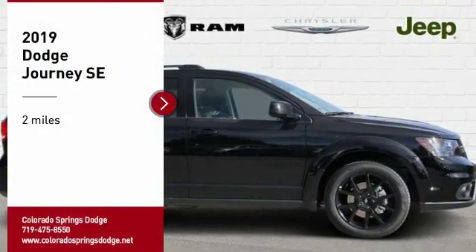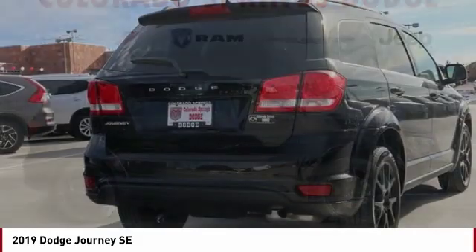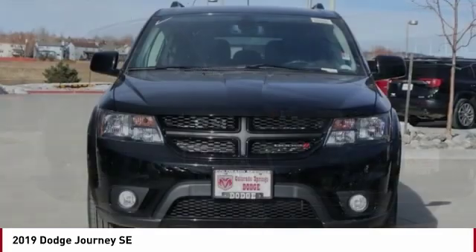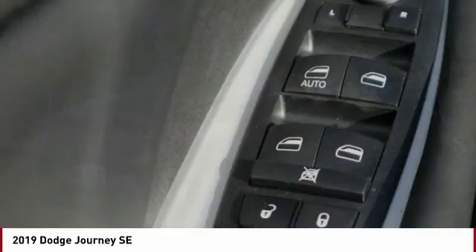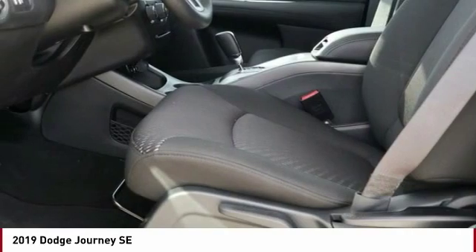Take a ride in the 2019 Journey. Dodge Journey combines the practicality of an SUV with the comfort of a car, all while boasting a style all its own. The Journey's optional third-row seat, along with innovative features like a chilled beverage cooler and in-floor storage bins, make it a good and affordable alternative to a traditional minivan.